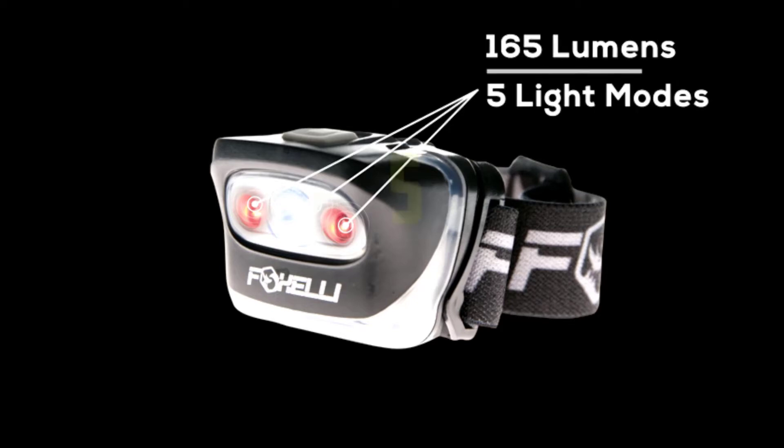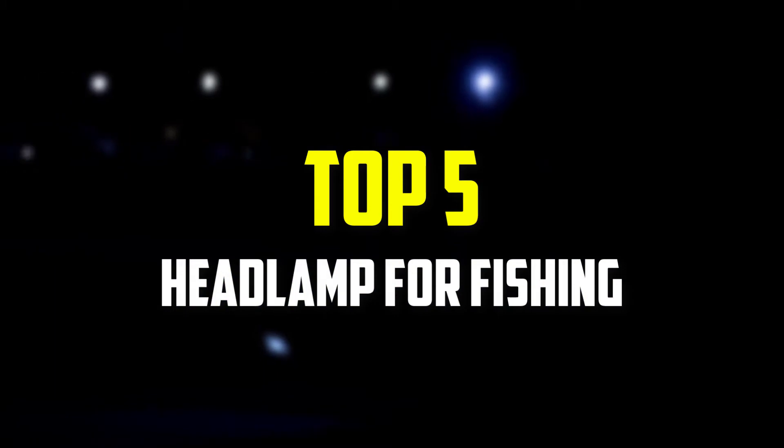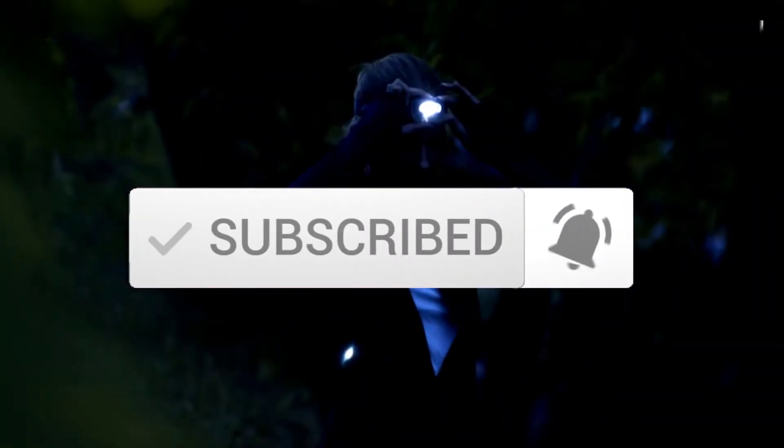Hey guys, in this video we're going to be checking out the top 5 best headlamps for fishing that are available on the market for their true quality. I made this list based on my personal opinion and hours of research, and have listed them based on popularity, quality, price, durability, user opinions and more. If you want to see more information and the updated price, you can check out the description below, and also make sure to subscribe for more reviews. OK, let's get started.